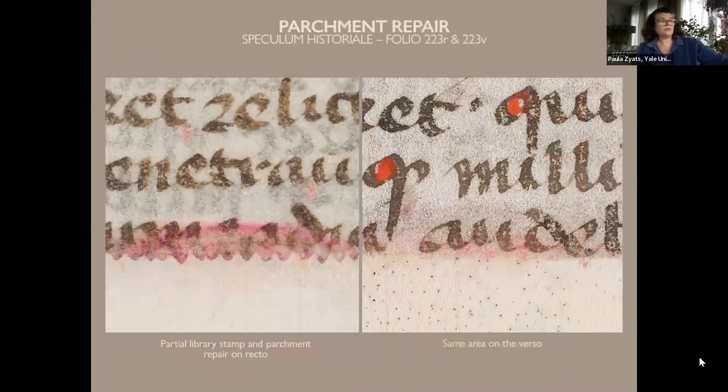Not only the binding was altered, but the text as well. This close-up shows the pinkish remains of an ownership stamp, which was excised from the foot of a page. You can see the serrated edge of the replacement parchment against the writing in the left-hand image. Why was it important to hide the identity of this relatively unspectacular volume of a common medieval encyclopedia?